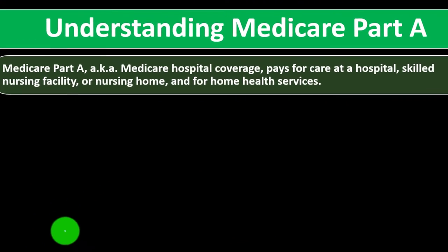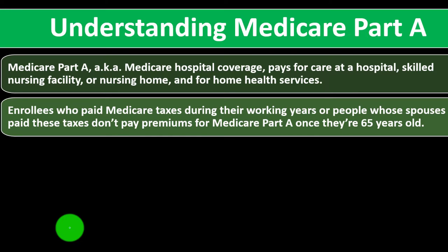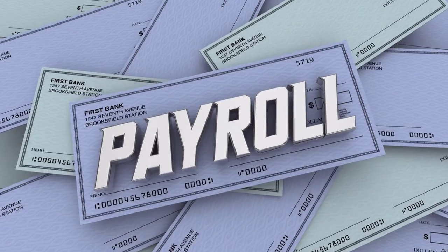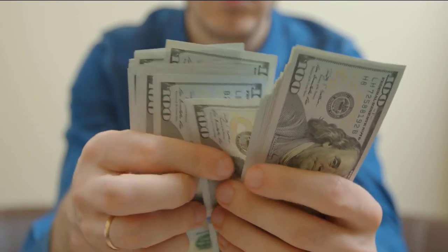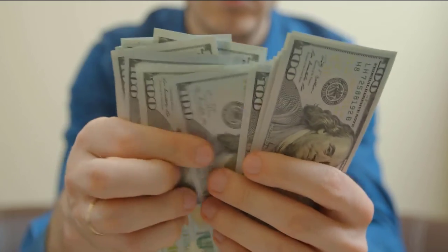Understanding Medicare Part A — also known as Medicare hospital coverage. It pays for care at a hospital, skilled nursing facility, a nursing home, and for home health services. Enrollees who paid Medicare taxes during their work years, or people whose spouses paid these taxes, don't pay premiums for Medicare Part A once they're age 65. You're paying into the system when Medicare taxes are taken out of your wages — your gross wages have payroll taxes taken out, which includes Social Security, Medicare, and federal income taxes — and so you're basically paying for it that way and are therefore hopefully automatically enrolled when qualifying for Medicare Part A at age 65.